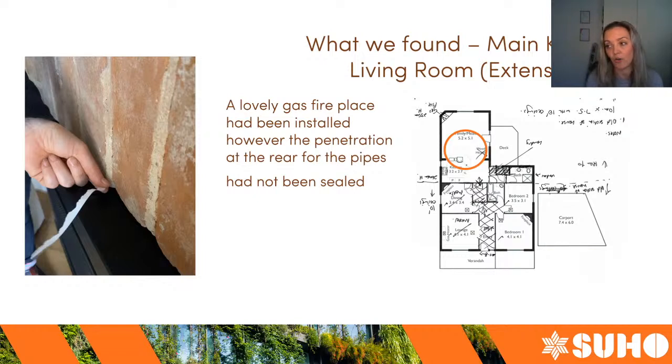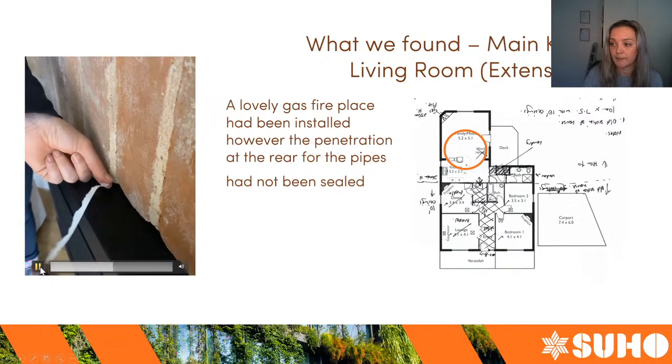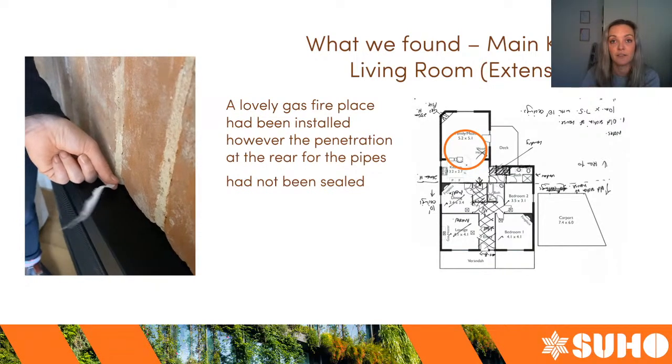The client had installed a really nice gas fireplace in their living room — it was really nice and cozy and they had it on before we got there to heat the house up for better thermal images. But the air leaks we found around the perimeter of the gas fire were something the client didn't expect. There's a penetration behind that fire that hadn't been sealed when the trades came to install it — that's the kind of thing we find that people sometimes don't expect.